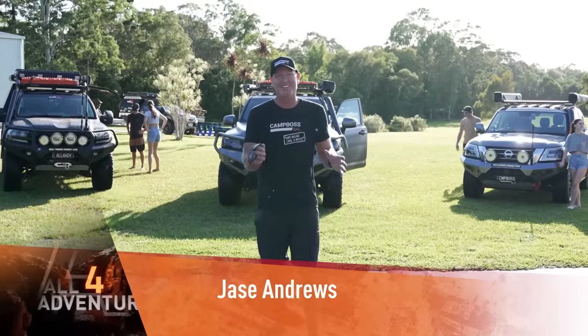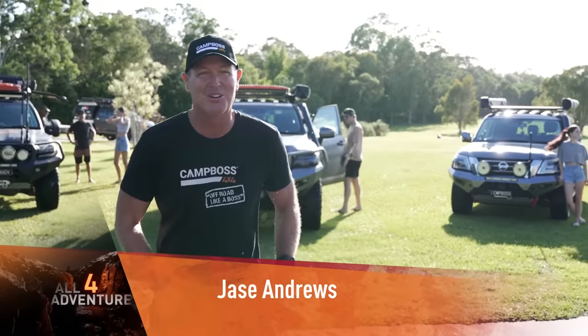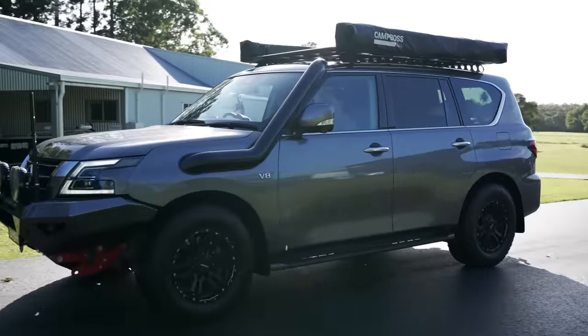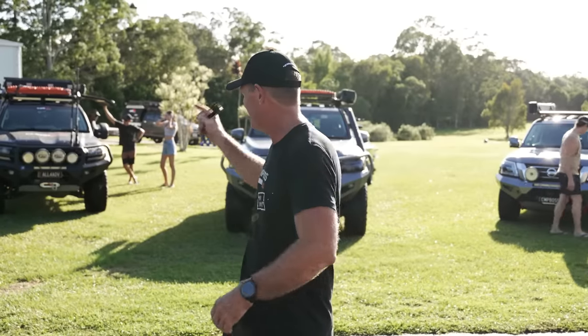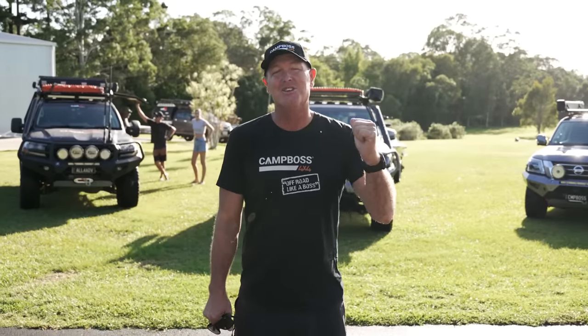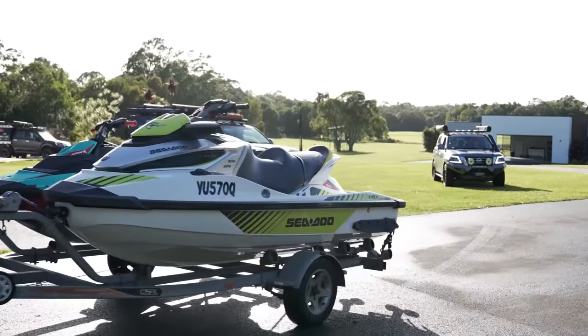Alright guys, so this morning I've got one, two, three four-wheel drives. We've got the 300, we've got the 200, and we've got the Patrol. It's the Campos Patrol, it's the All4Adventure 200, and the new Adventure 300. I'm going to tow the jet ski — we've got a couple of jet skis we're going to take up.